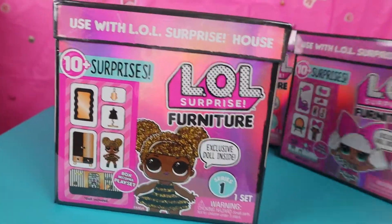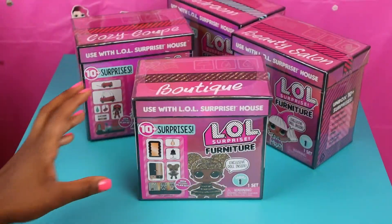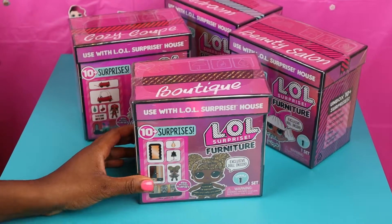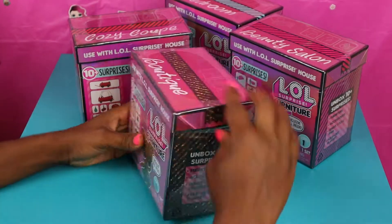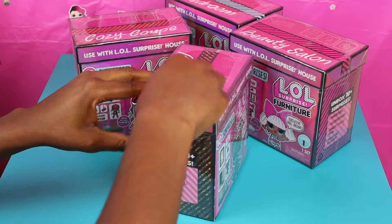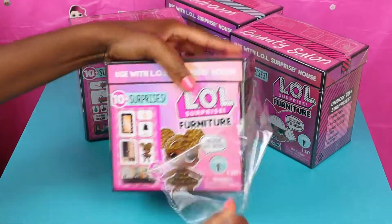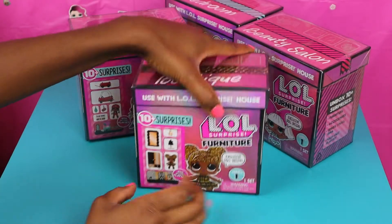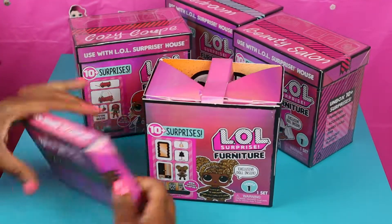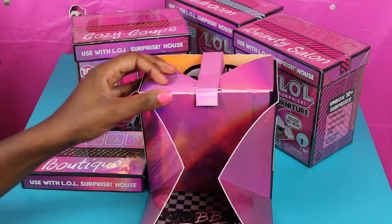So first we're going to go ahead and open up this box. Now we're going to open up this LOL Surprise. Each of these boxes comes with a doll and some furniture stuff. I'm so excited! This is the beauty box, so we're going to open this up.